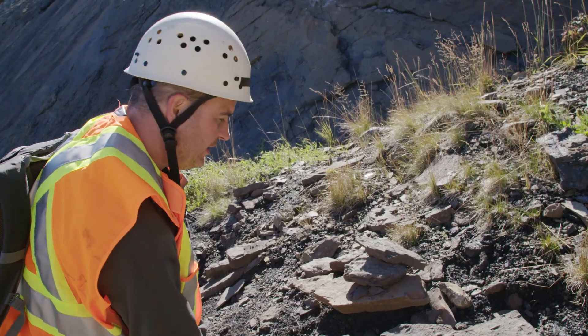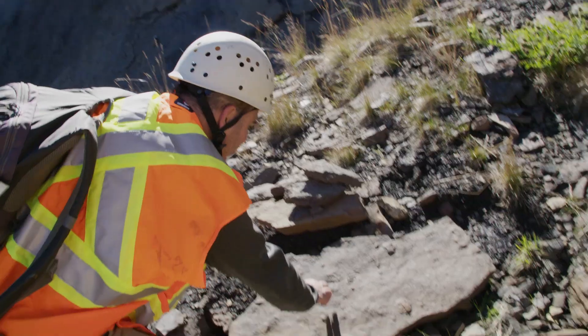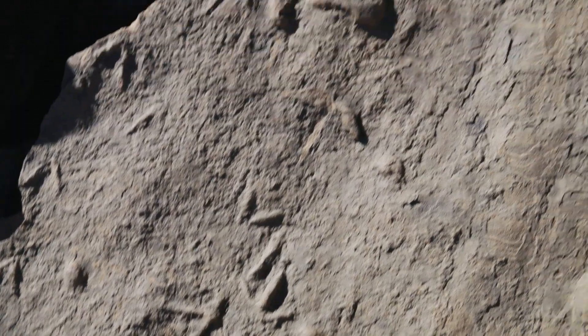We came into the mine yesterday and spotted this slab here which has a lot of little avian footprints — so little footprints of birds.